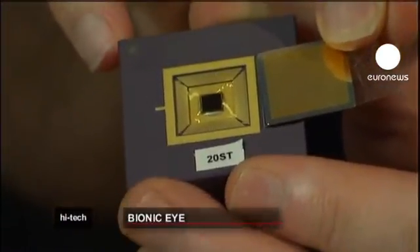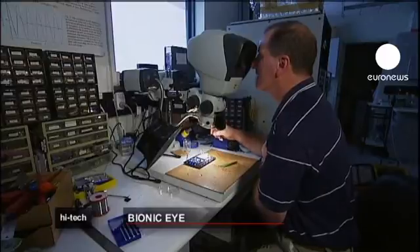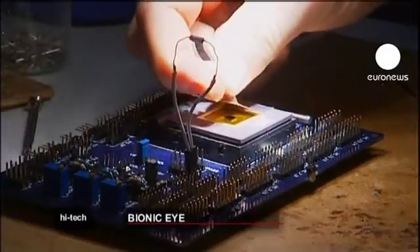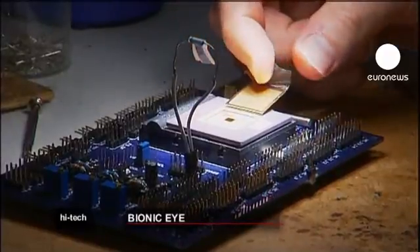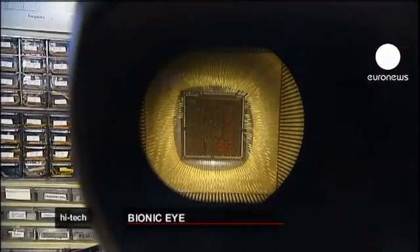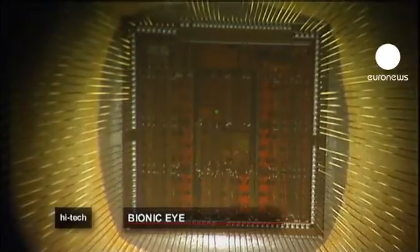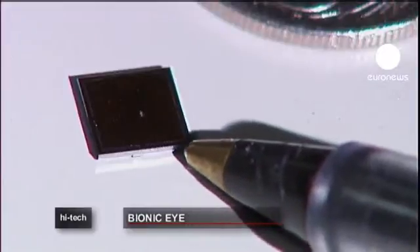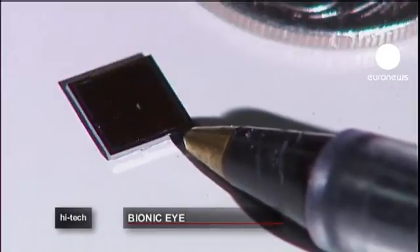Researchers in Australia have unveiled a microchip that may power the country's first bionic eye. Perfecting the whole contraption has taken ten years, but the chip itself, which is five square millimeters, was completed in just one year. It's the brainchild of Professor Greg Swanning and his team at New South Wales University.